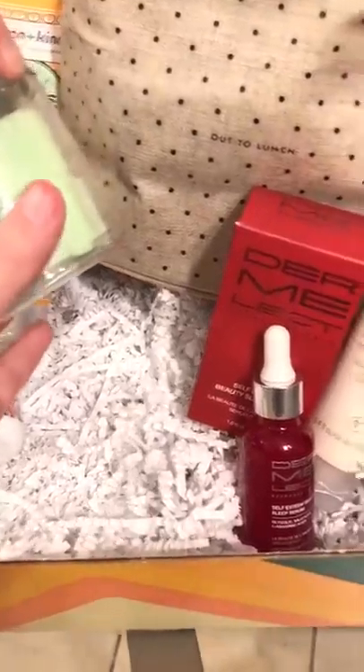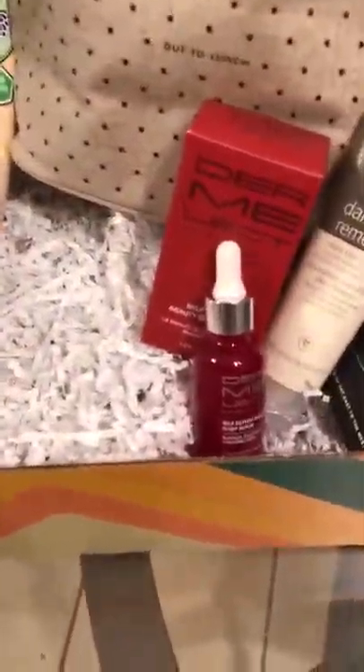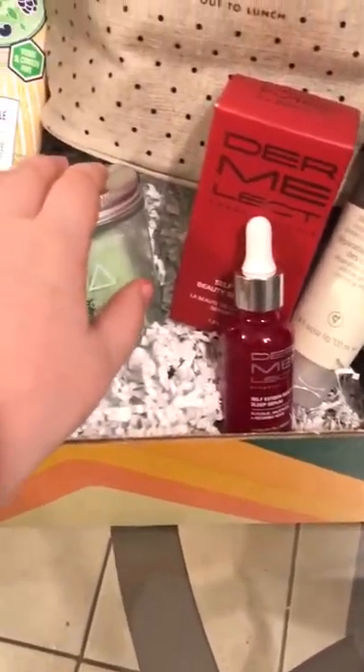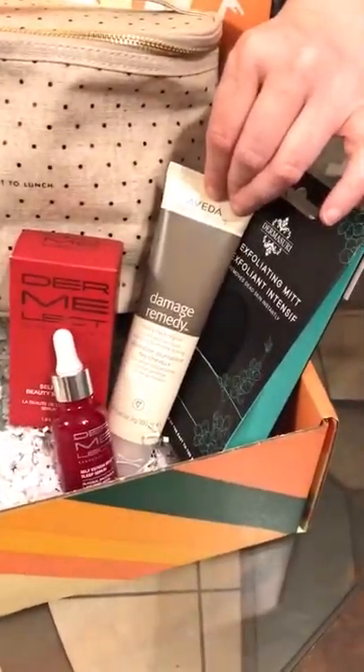These exfoliating cubes come in every box and they smell just like melons. You just take one and rub your body in the shower or bath and it exfoliates. There's also a little damage remedy for your hair.